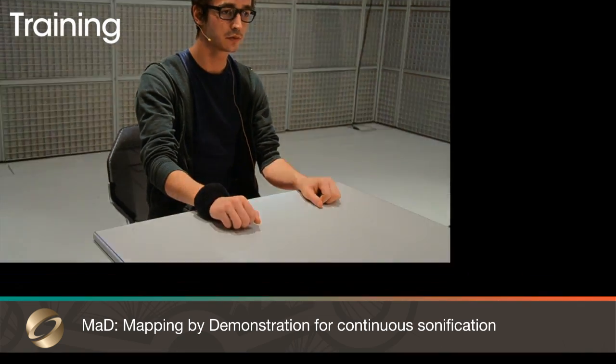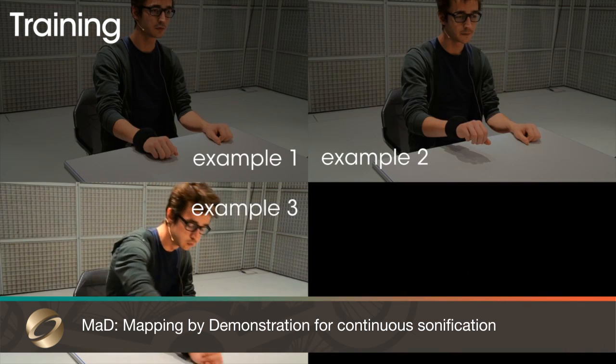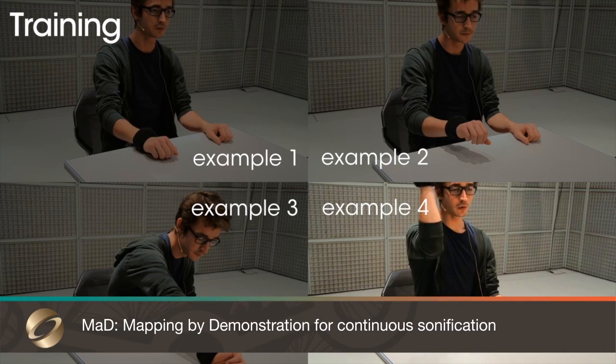MAD allows for simple and intuitive design of continuous sonic gestural interaction. It enables any user to create motion-sound relationships for applications in performing arts, gaming, and rehabilitation.